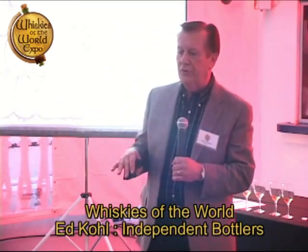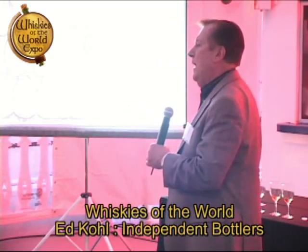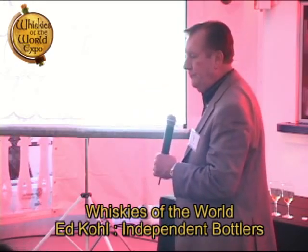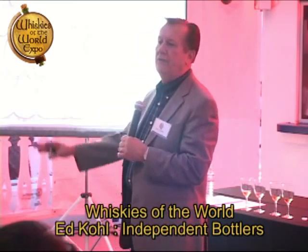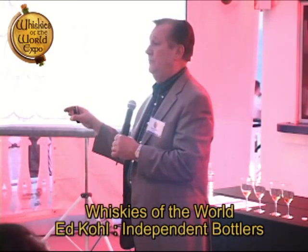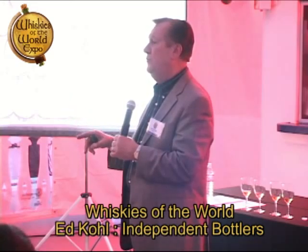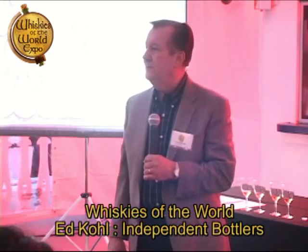Without further ado, let's taste the first two malts. I'm going to ask you to pick up the first one, the one on your left. That one is called Glen Grant. Glen Grant is one of the components that goes into Chivas Regal — that's what they use it for.